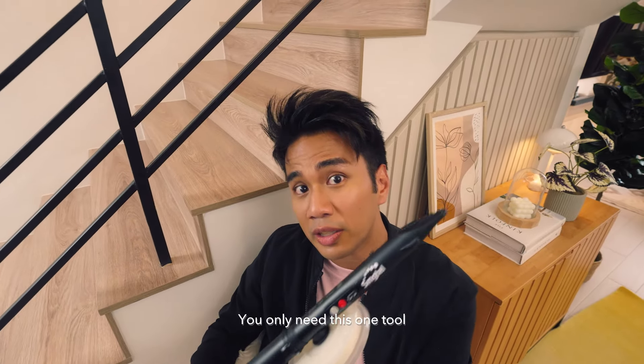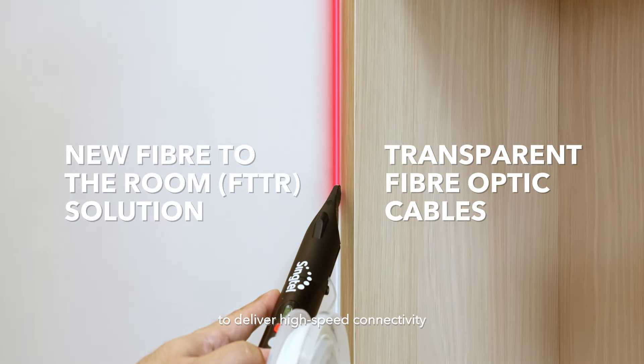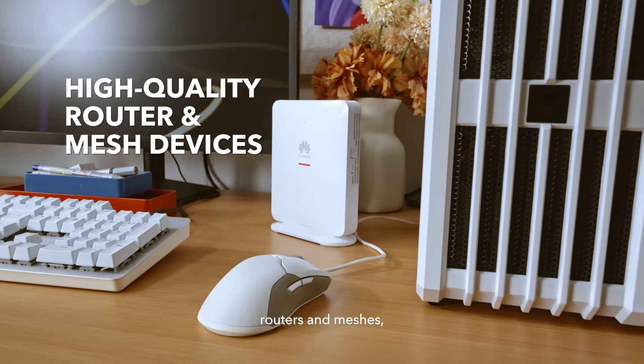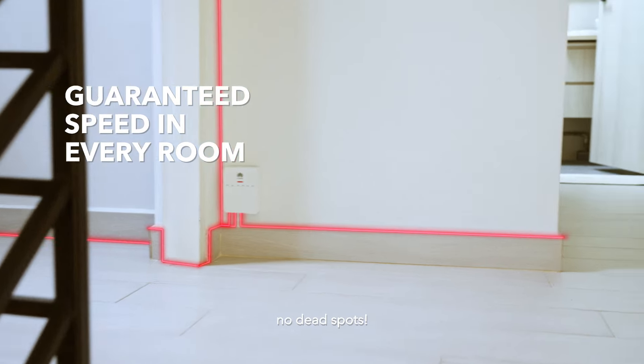You only need this one tool to wire up your house. Fibre Everywhere is a fibre-to-the-room solution that uses transparent fibre-optic cables to deliver high-speed connectivity throughout the house. Through a network of fibre-enabled routers and meshes, every room can now enjoy more than 1 Gbps Wi-Fi speeds — guaranteed speed and coverage, no dead spots.